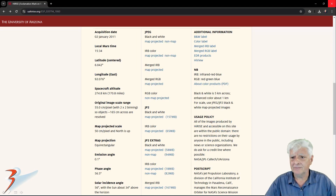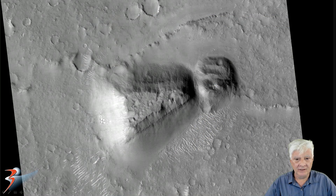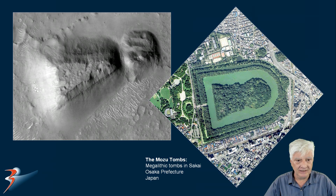The photograph details: acquired on the 2nd of January 2011 at a resolution of 55 centimeters per pixel. We'll be looking at images cropped from the JP2 black and white map-projected file. Now we're looking at the anomaly in the low-res black and white, and this structure is huge — it even shows up in the low-resolution photograph.